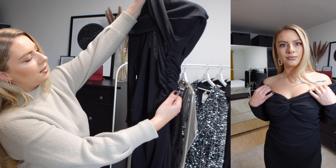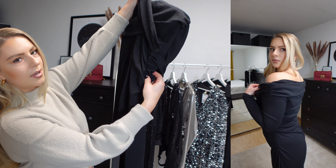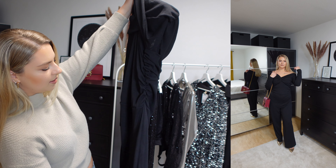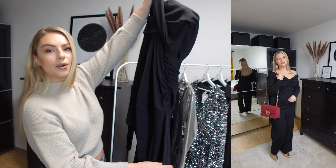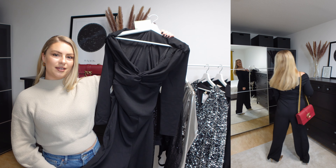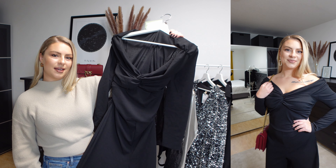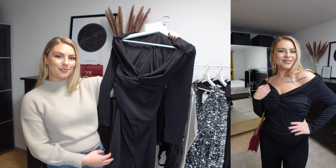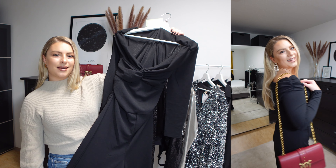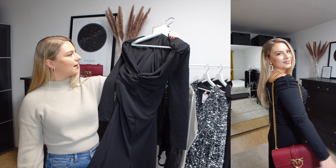The material is also on your sides, on the thighs, on your legs. I paired it with my gold sequined heels and I think it's a nice look. I also grabbed my purse from Pinko and I think the outfit all together looks very cool. What do you think guys?